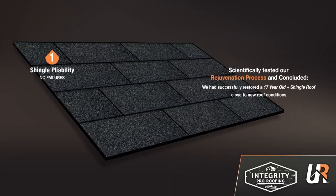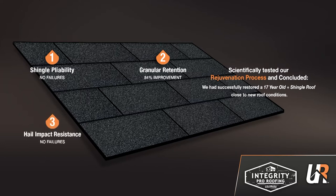The results were: number one, shingle pliability — no failures. Number two, granular retention — 84% more granular retention than untreated shingles. Number three, hail impact resistance — no failures. Number four, waterproofing — 97% better than untreated shingles. And we expect these benefits to last five years and even longer.